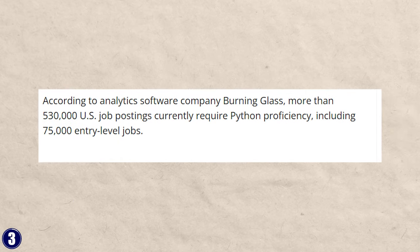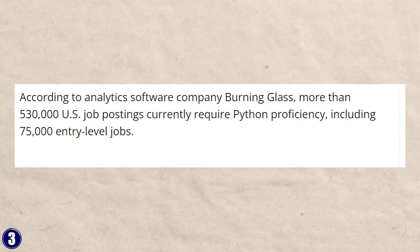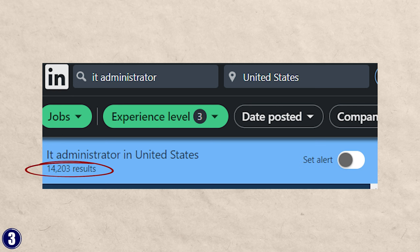Next, let's talk about demand. According to analytics software company Burning Glass, more than 530,000 US job postings currently require Python proficiency, including 75,000 entry-level jobs. Some of the common jobs the certificate prepares you for are advanced IT support specialist and junior systems administrator. If you look up IT administrator on LinkedIn at entry level, you'll see about 14,000 results, and there are probably tons of other IT-related careers you could go into as well. Because you've learned Python, you might also go into software development, though that is much more difficult to break into.